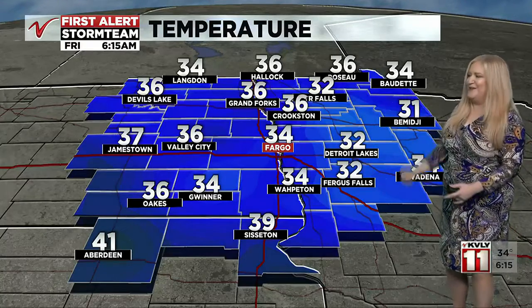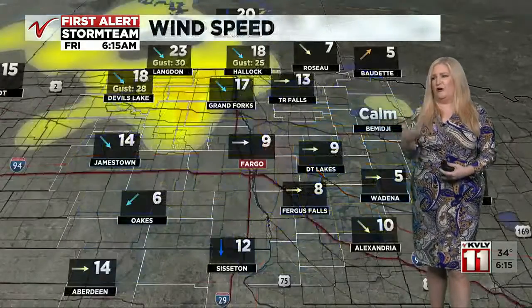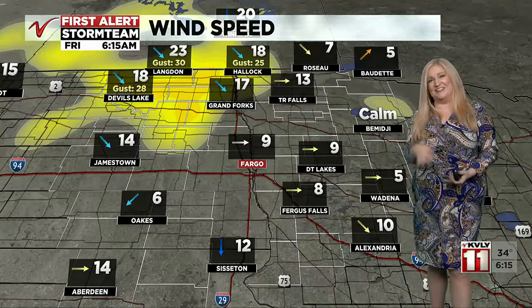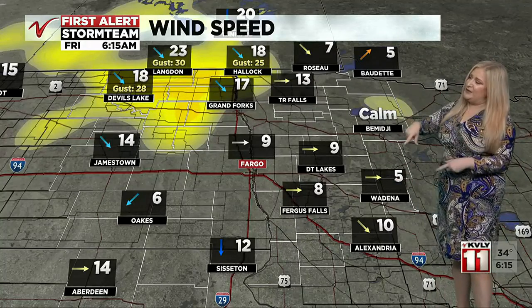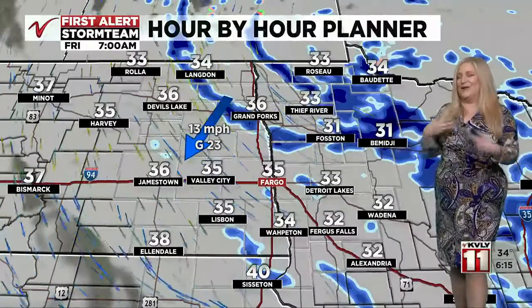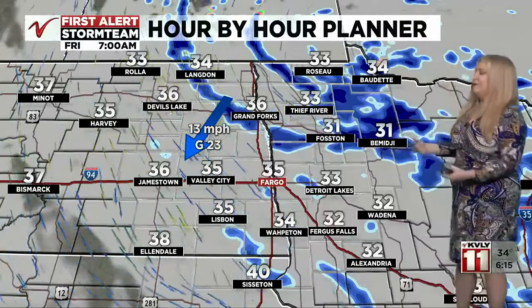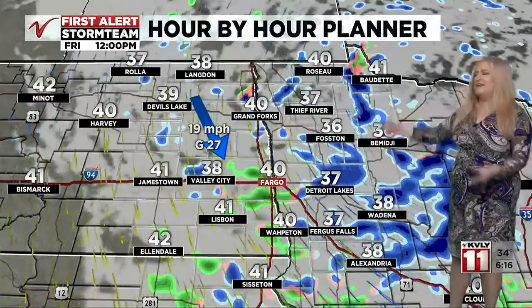Those spots might have some slick areas, but again that would be more on those elevated surfaces. Where we've gotten snow, it's more likely to have accumulated on your car that's been sitting out all night or perhaps your decks at home, but not necessarily on the sidewalks. As for wind, we're seeing lower numbers in the south but a gust of 30 in Langdon, so breezy weather is still hanging around the northern valley. Another day with some wind — not as strong as yesterday but still on the breezy side.